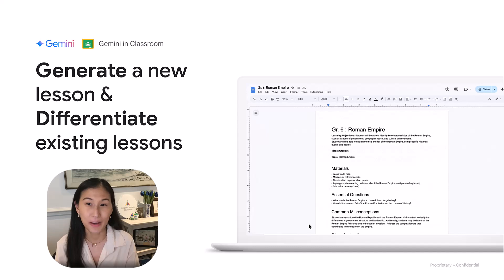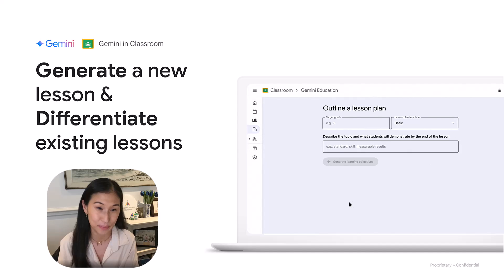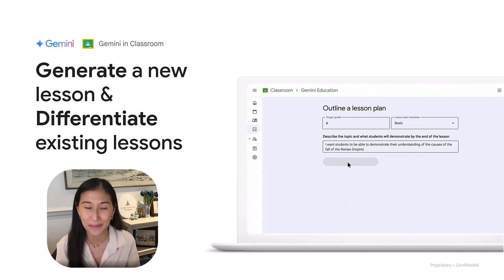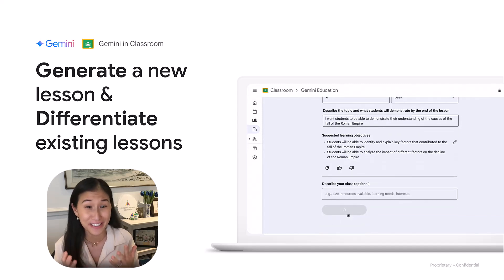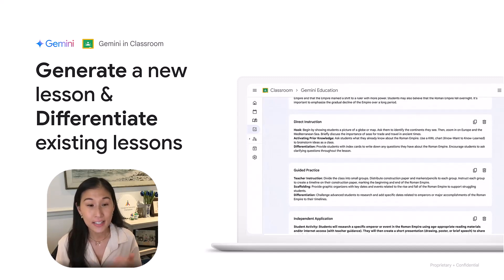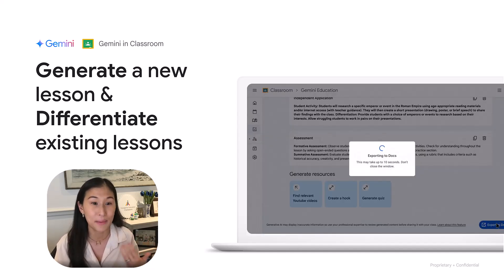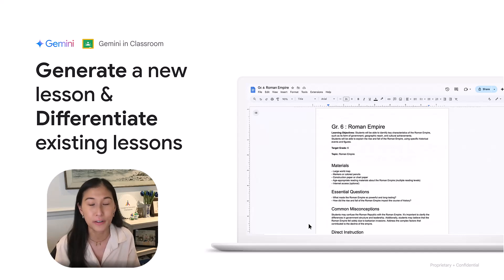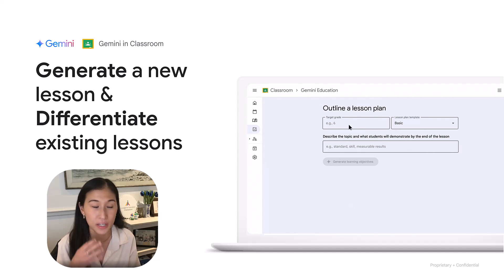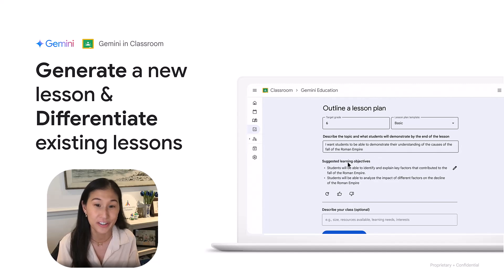First, I want to talk about how you can use Gemini and Gemini in Classroom to generate new and differentiate existing lesson plans. For me as an educator, that blank page was so difficult — sitting at home any day that ends in Y, trying to write a new lesson. Using Gemini, you can create new lesson hooks, come up with net new lesson plans, or refresh lessons you've been using year over year, keeping what's tried and true but trying new things to excite your learners.